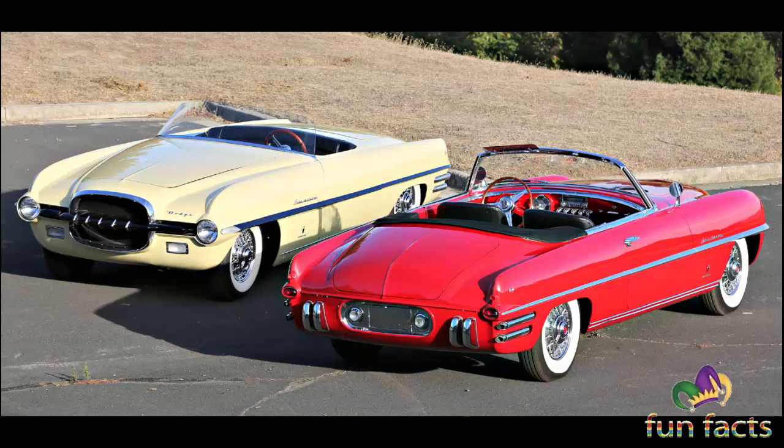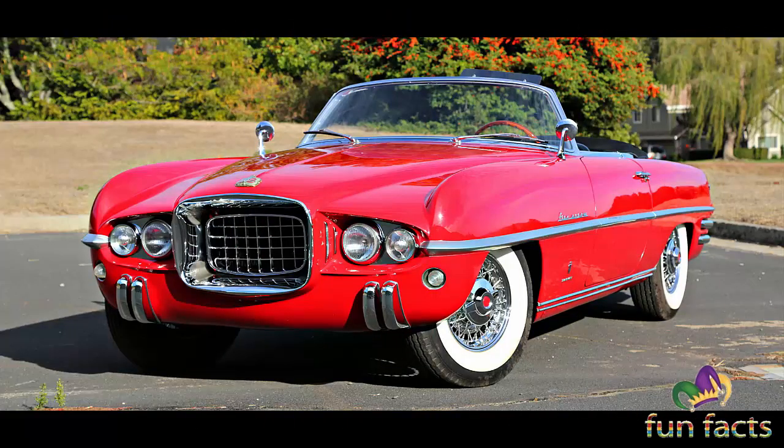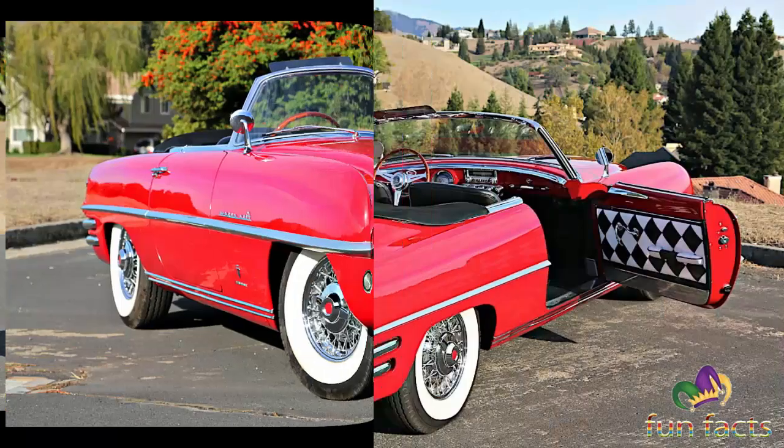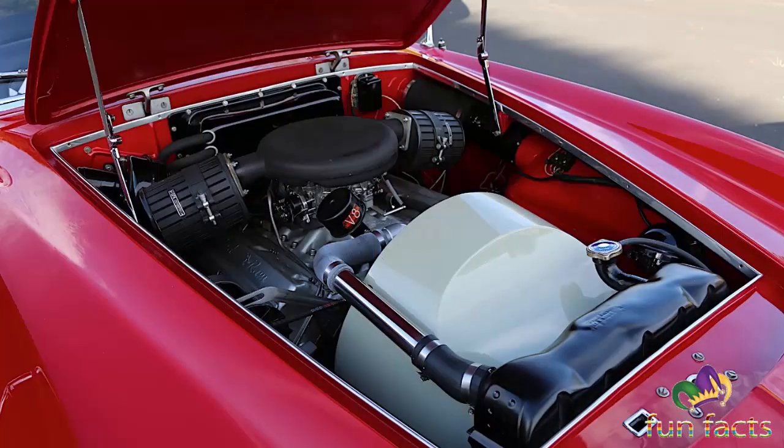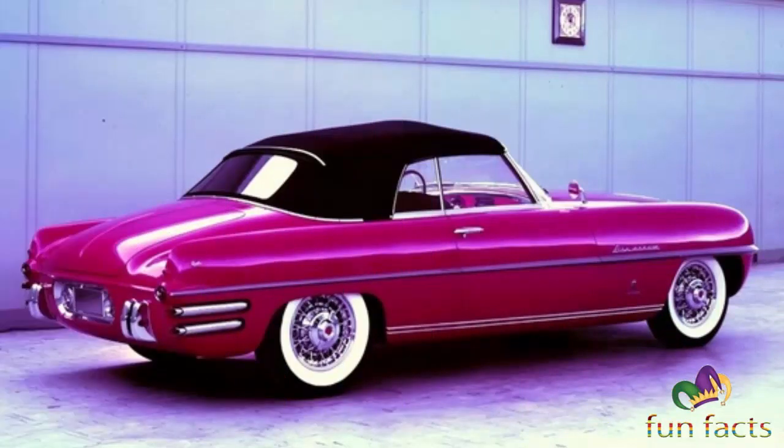The Chrysler Corporation used the Fire Arrow 3 at the opening of the company's new Chelsea proving grounds in June of 1954, where it was driven by Betty Skelton on a brand new banked oval, setting a new world record for a woman on a closed course at 143 miles per hour — and she did this in a dress and wearing high heels. After the test runs, the car was put on the show circuit and eventually became the basis for the Fire Arrow 4.